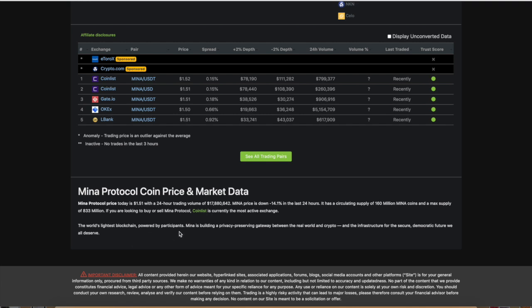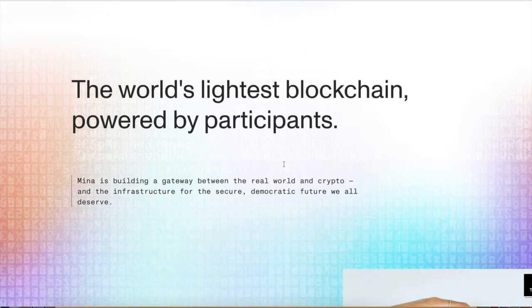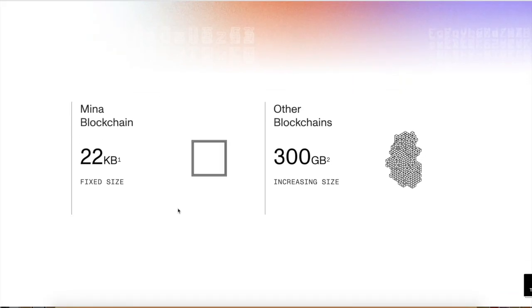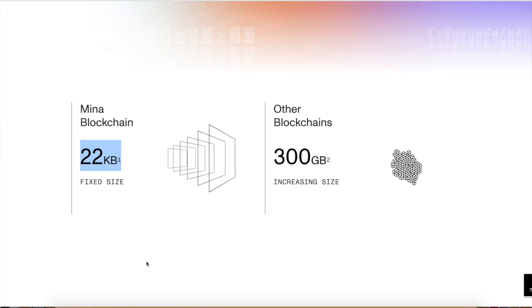The world's lightest blockchain, powered by participants. Mina is building a privacy-preserving gateway between the real world and crypto. They are claiming to be the world's lightest blockchain, and yes, they are. In comparison, the Mina blockchain is 22 kilobytes — that's not even the size of a text message. Text messages are bigger than 22 kilobytes, and that's the whole size of the blockchain.